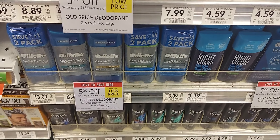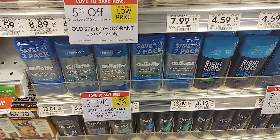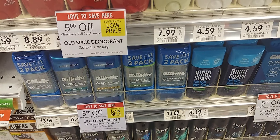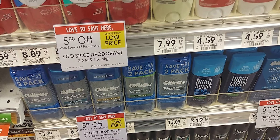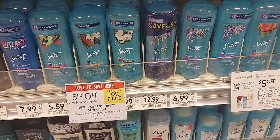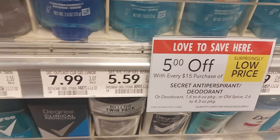The Gillette, Old Spice, and Secret — spend fifteen, save five. Sometimes the savings come off instantly or as a gift card. We have a dollar-off-one Old Spice, a five-off-three Old Spice/Secret/Gillette, that ten-off-forty, a dollar-off-one Secret, and a two-dollar-off-one Secret Clinically. If you pick up three of the Secrets priced at $5.59, totaling $16.77, after the five-off-three digital and the five-dollar instant savings or gift card, you're going to pay $6.77 for three.